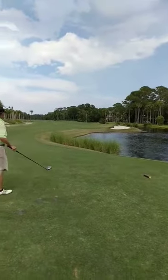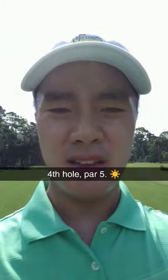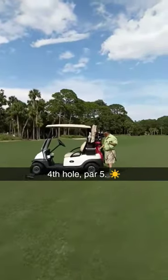It's pretty difficult. To the right — all right, it's in the fairway. Fourth hole, par 5, Atlantic Dunes. This is another really nice course.